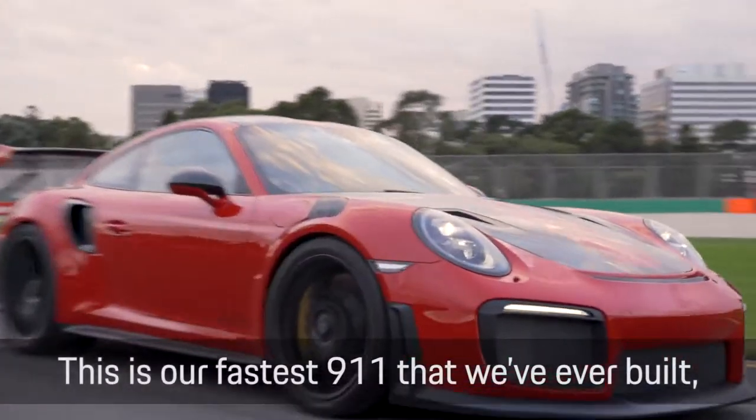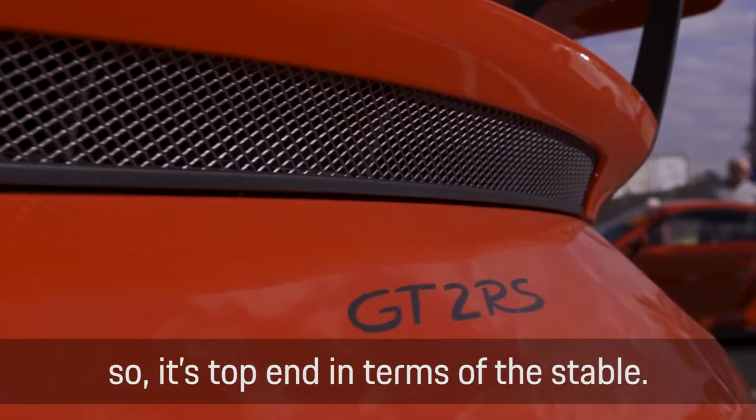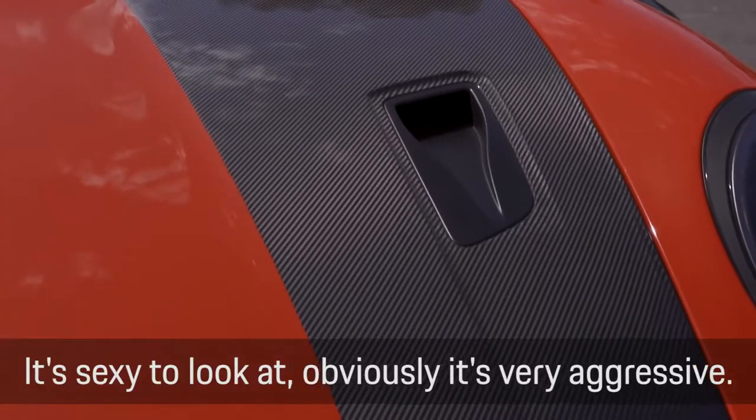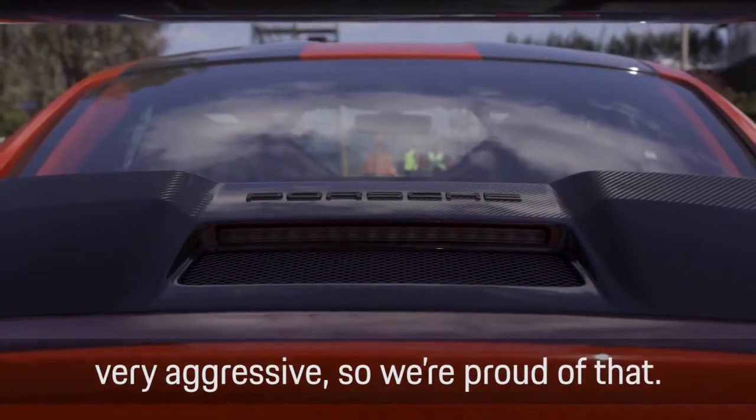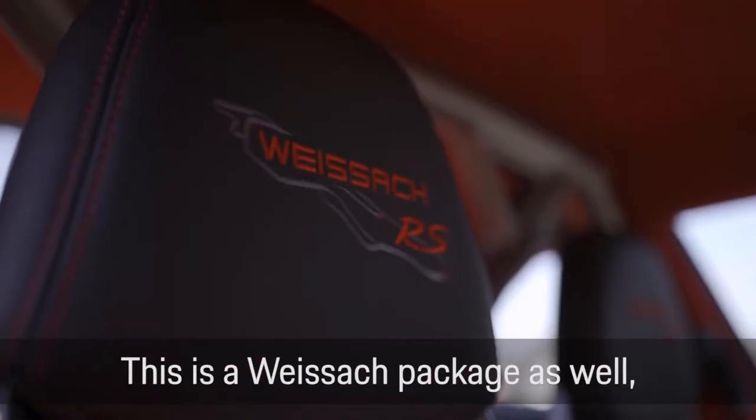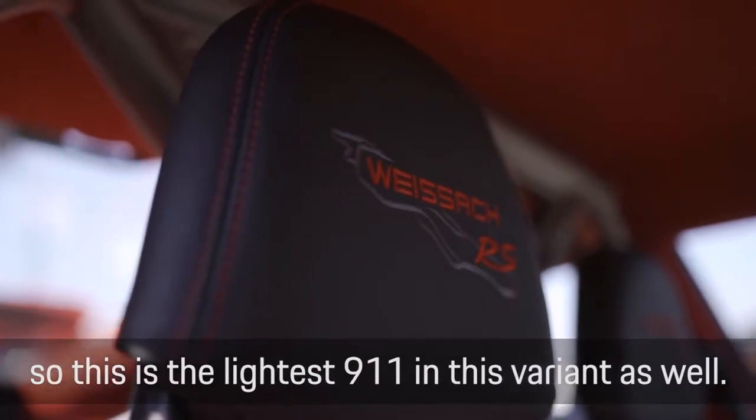It's our fastest 911 we've ever built, so it's top-end in terms of the stable. It's sexy to look at, obviously very aggressive — the design is intentional, the styling is very, very aggressive, so we're proud of that. This is the Weissach package as well, so this is the lightest 911 in this variant.